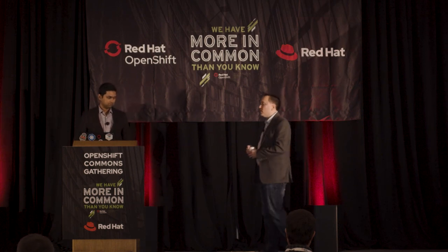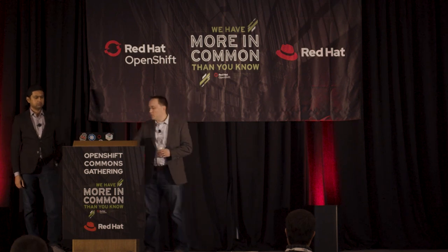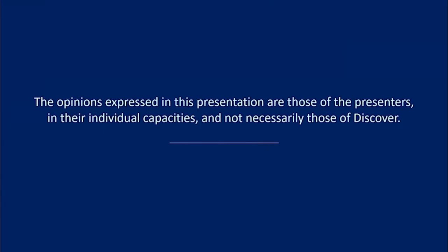I was interested to hear what Sherard had to say. I think you'll hear some commonalities in the conversation today on what's happening in the open source space and what we've had to do from a financial services perspective. What you're hearing today is the opinion of myself and Anurud and not necessarily Discover Financial Services.